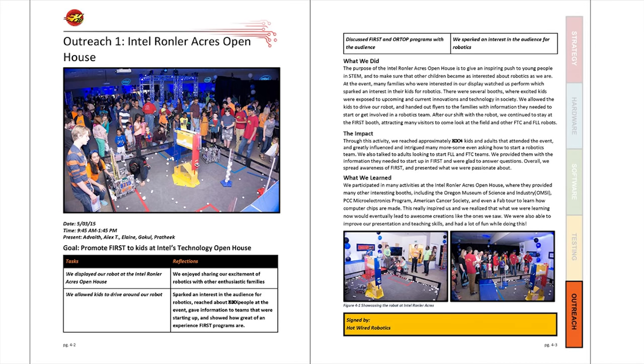This is one of our specific outreach entries, the Intel Von Larkers Open House. On the left side, just like a meeting, we have the basic information — time, date, who was present, tasks, and reflections. On the right side, we elaborate on what we did at the outreach event, the impact we had on the community including specific figures, and what we learned — the impact the event had on our team.